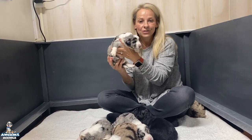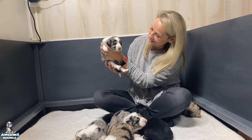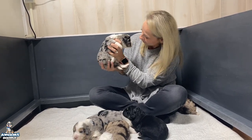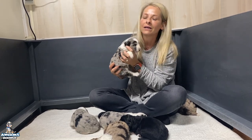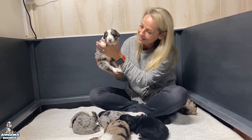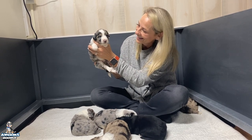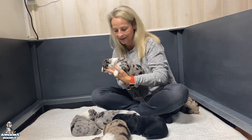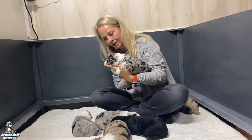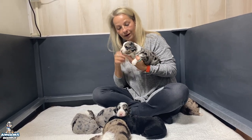And here is Goose. Goose is the caboose — he was the last one born. He is a beautiful blue Merle and he is doing good. Goose is going to live with Lucy and her family. Lucy, he's doing great, he's doing awesome, he's growing, eats well. Everybody's doing great, y'all.